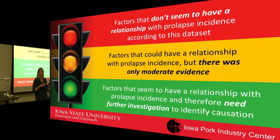The research team used a stoplight framework — red, yellow, and green — to categorize findings. Red factors showed no association with uterine prolapses. Yellow factors had moderate evidence or needed more information. Green factors definitely warranted further investigation and were clearly correlated with prolapse rates. The presenter will go through results in that order.